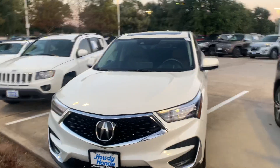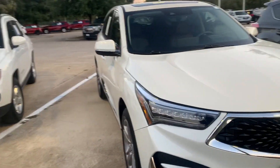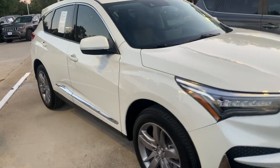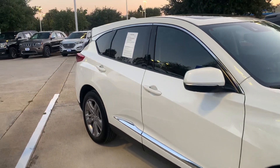There's Thomas here at Howdy Honda. This is the 2019 Acura RDX — a beautiful car, and it's in great shape. It's got your Acura Sensing,